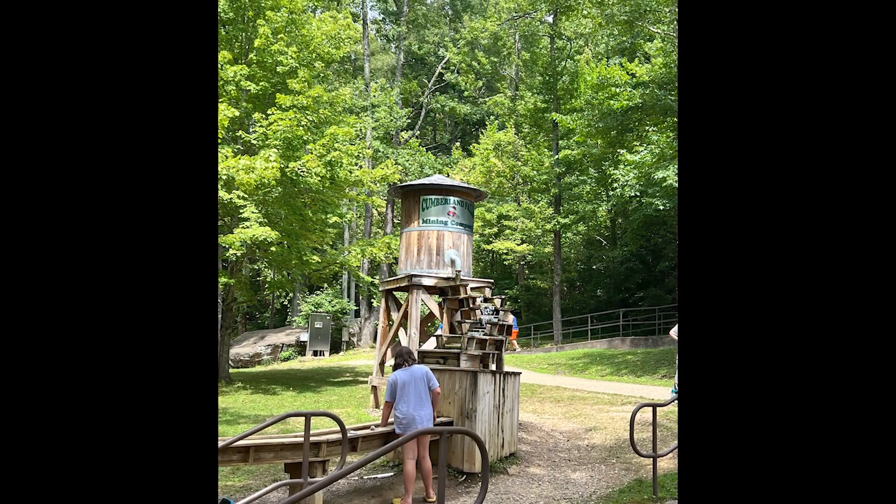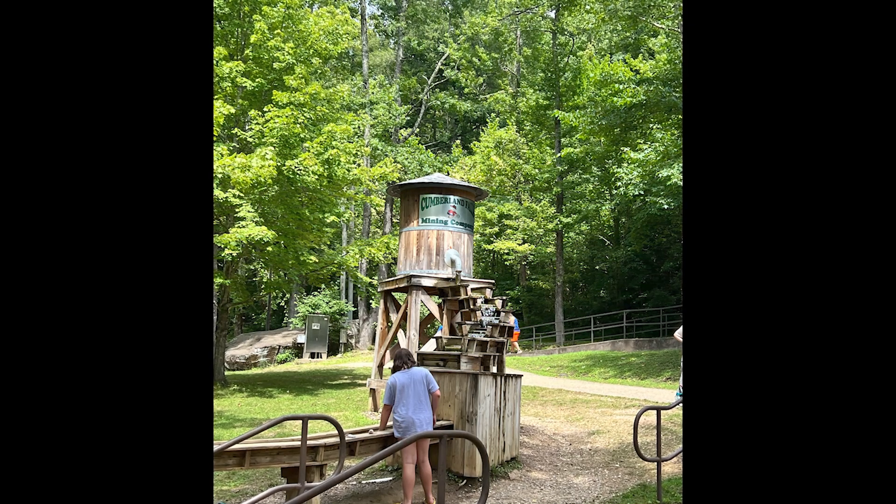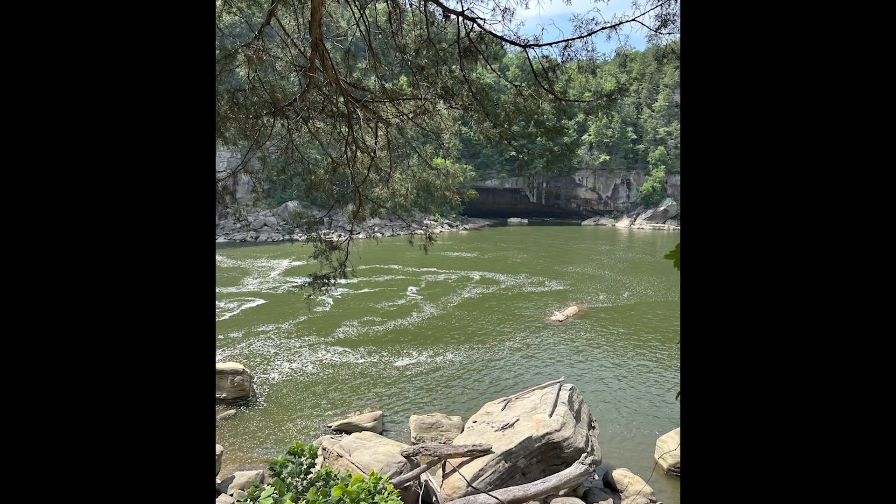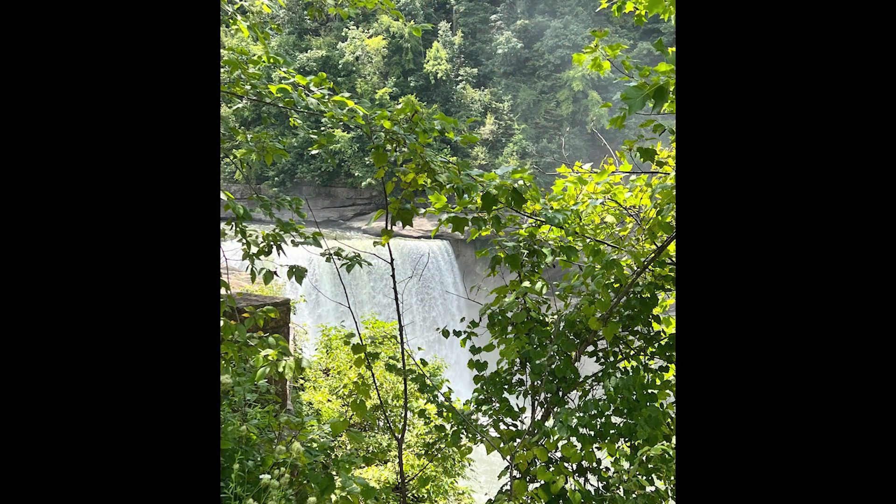Well, folks, that wraps up our journey through Cumberland Falls State Park. From its stunning waterfalls to its rich history and outdoor adventures, this park truly has it all. Whether you're a seasoned hiker or just looking for a peaceful escape, Cumberland Falls will leave you in awe.